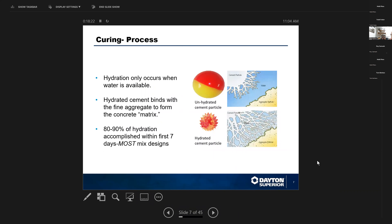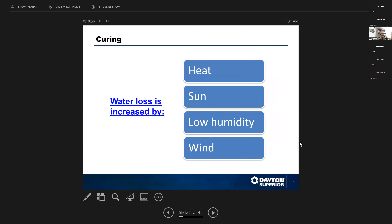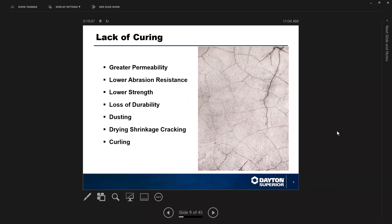Hydration with Portland cement only occurs when water is available. Hydrated cement binds with the fine aggregate to form the concrete matrix, and 80 to 90% of the hydration is accomplished within the first seven days. ACI states that if you don't have any freezing taking place, you must cure concrete for a minimum of three days; if you do have freezing, you must cure it for seven days — whether by leaving formwork in place, applying a membrane-forming curing compound, or other methods. Water loss during hydration is increased by heat, sun, low humidity, and wind. Lack of curing leads to greater permeability, lower abrasion resistance, lower strength, loss of durability, dusting, drying shrinkage, cracking, and curling.